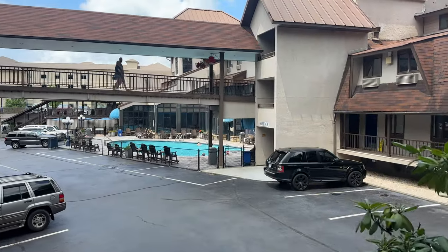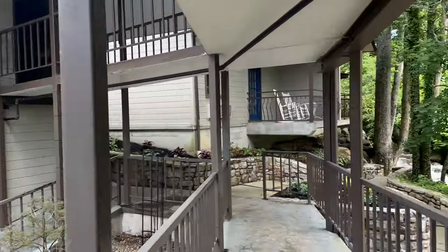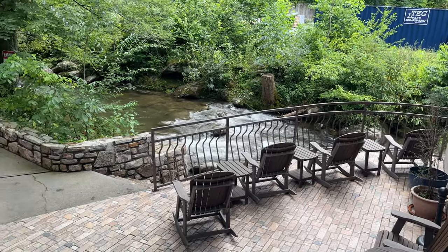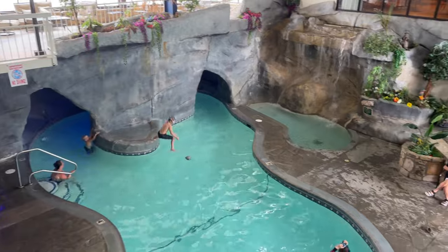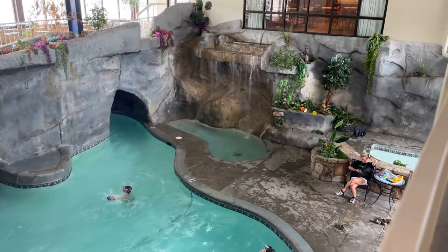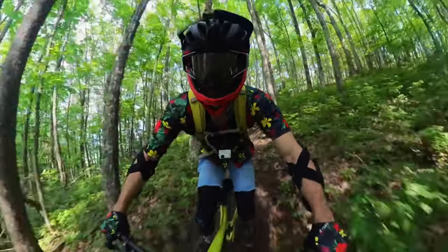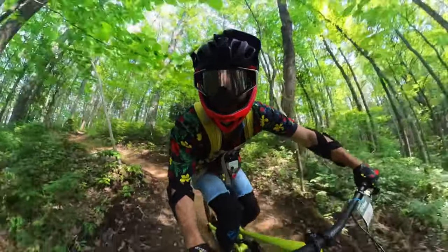My personal favorite hotel is linked in the description and comments — it is an affiliate link and does help support this channel, but we really love this hotel. It's got an indoor-outdoor pool, a lazy river, and this cool cave built into the pool — it's really unique. Plus, it's only about seven minutes away from Ober and close enough to downtown Gatlinburg that you can walk there in about four or five minutes, so you don't have to drive everywhere.